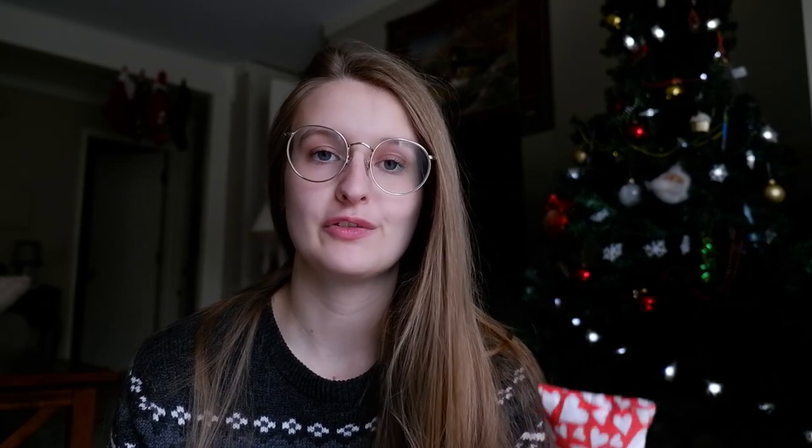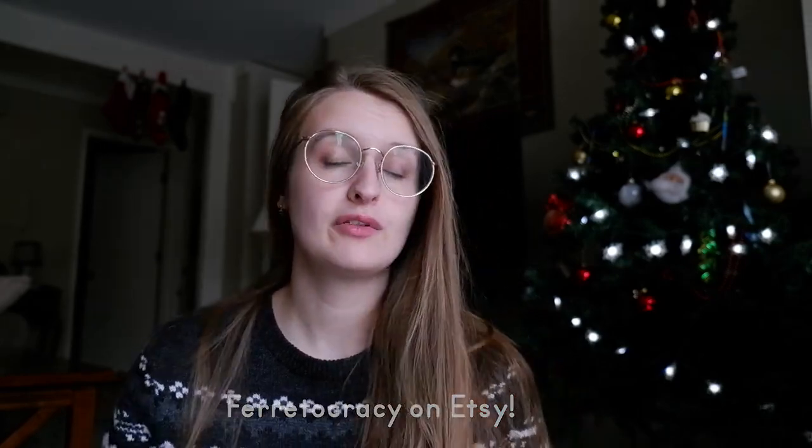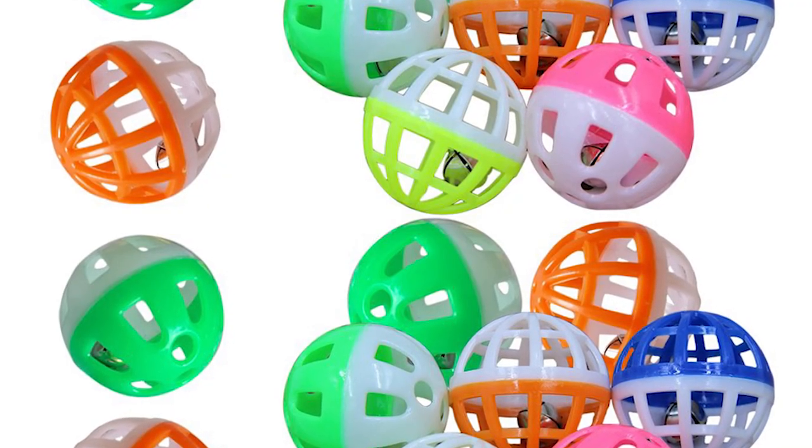Another good stocking stuffer would be these adorable pillow toys. They're sold by a shop called Feridocracy on Etsy. You can get these in a bunch of different designs and fillings. Ferrets love them, and even my big chewer Remy doesn't chew on these, which is always a plus. They're really cute handmade gifts that fit perfectly inside a stocking.